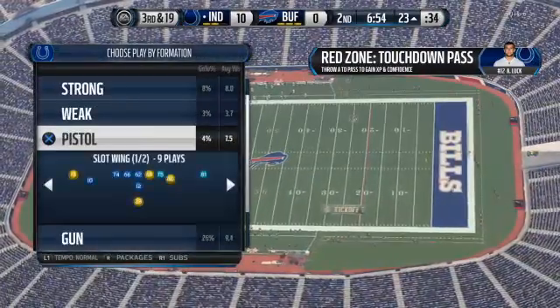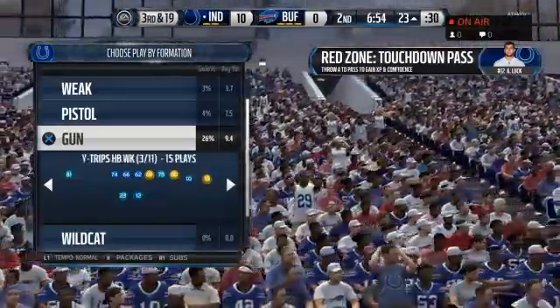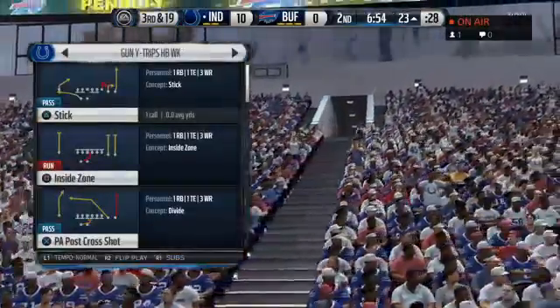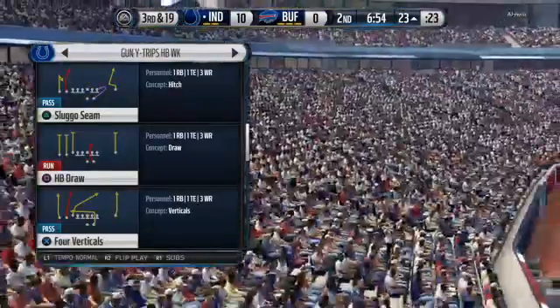I hope the defense learned a little something on that drive. The way they are playing is not working. You are allowed to blitz in this league — you can take a chance. That's what I suggest: get after it, be more aggressive, and blitz that offense. Third and 19 here after the penalty.